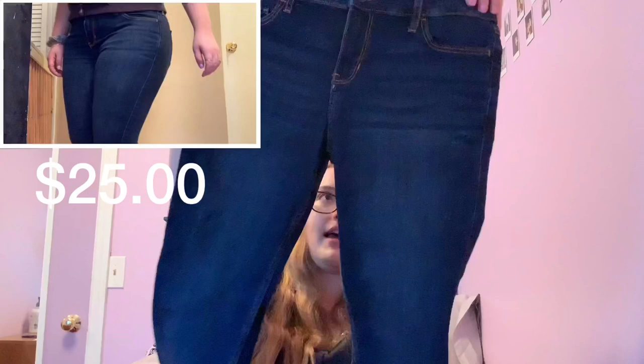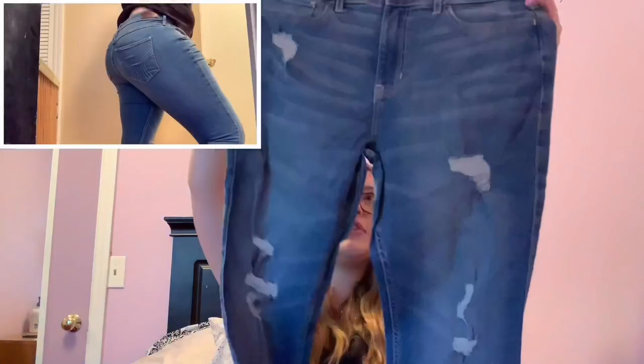The first place I went for jeans was of course Hollister. Hollister always has the best deals on jeans — their jeans are usually $25, and considering they're fairly good quality and last a decent amount of time, you can't complain. The first pair I bought are just normal dark wash jeans with no rips — nothing too special, I just needed a new pair. Then the second pair I bought were these medium wash, kind of distressed jeans.